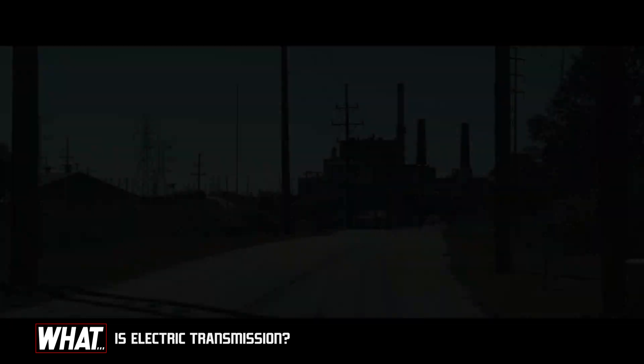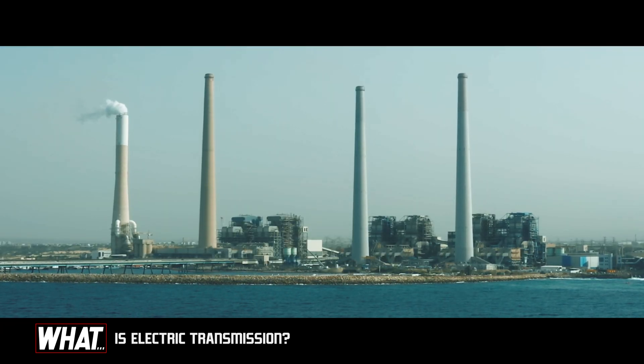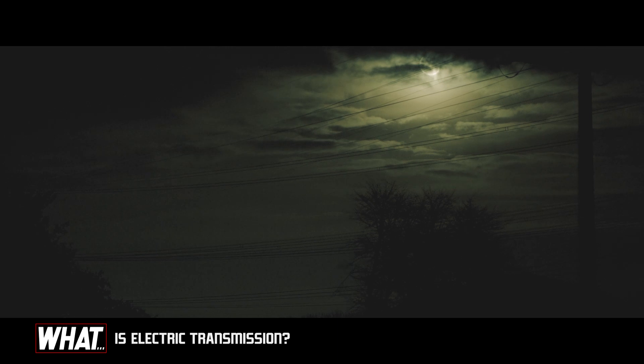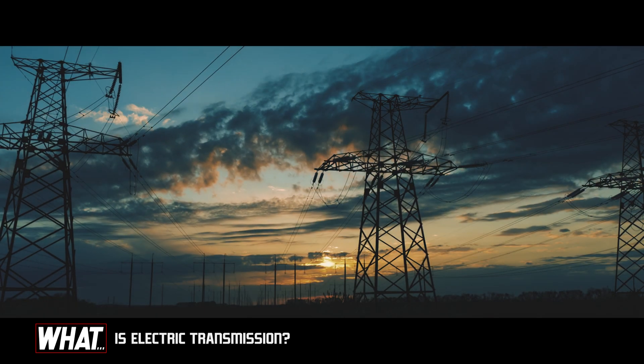So the next time you are standing under a buzzing power line, consider that the energy may be coming from a power plant down the street or maybe across the US. All of us are connected to those same lines, and without them we are lost in the dark. That is electric transmission.